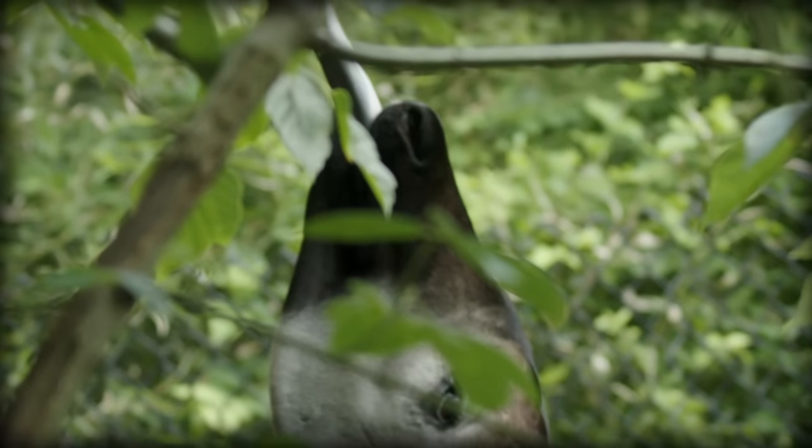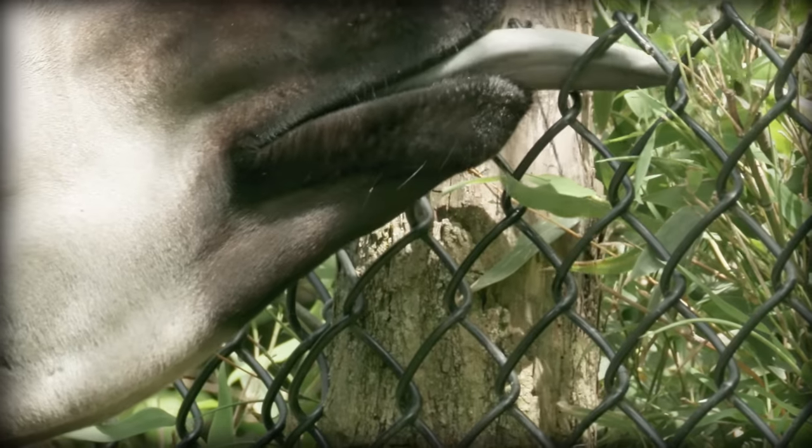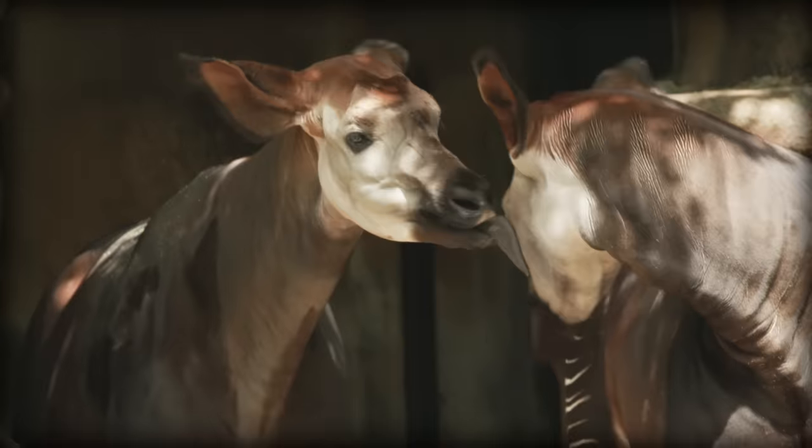But possibly their most amazing feature is their prehensile tongue. They have long black tongues measuring around 30 centimeters long, which they use to grab leaves off branches to eat and to groom themselves, often washing their eyes and ears.